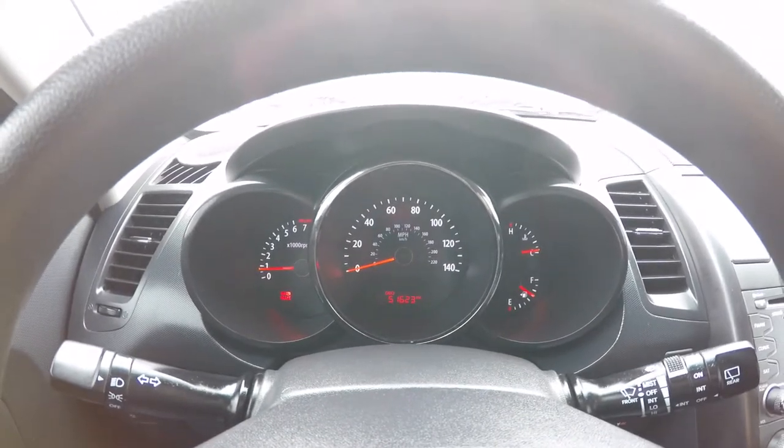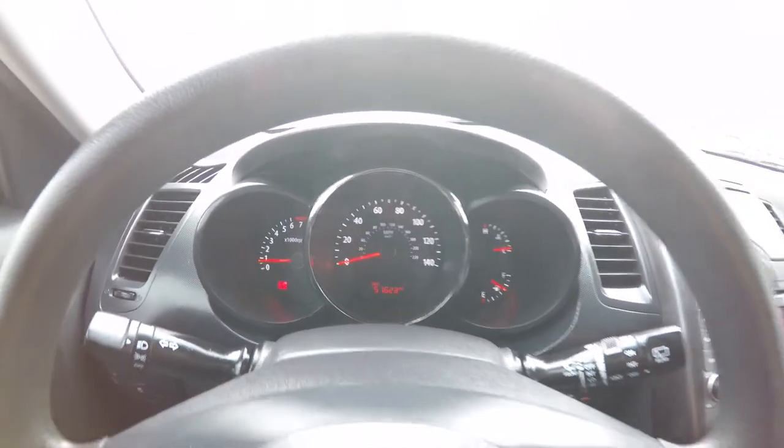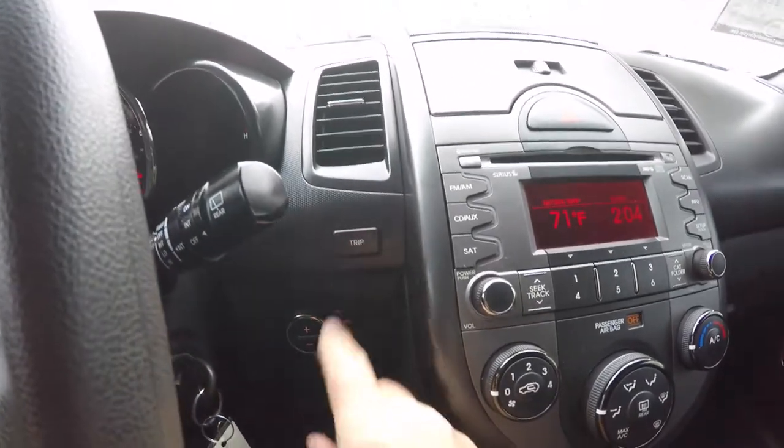This vehicle currently has 51,623 miles on it. Moving down, you have your trip computer button.